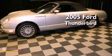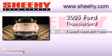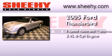This is a 2005 Ford Thunderbird. This car has a 5-speed automatic transmission and a 3.9-liter V8.